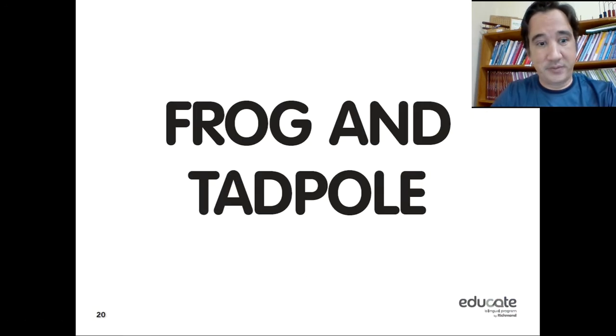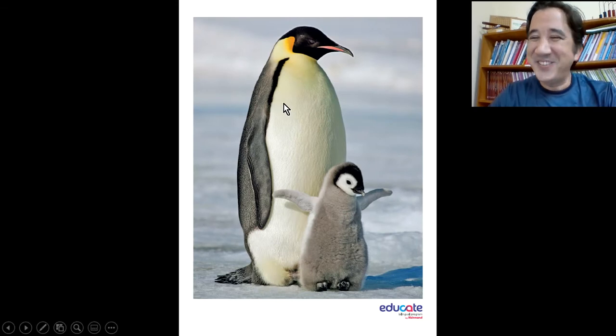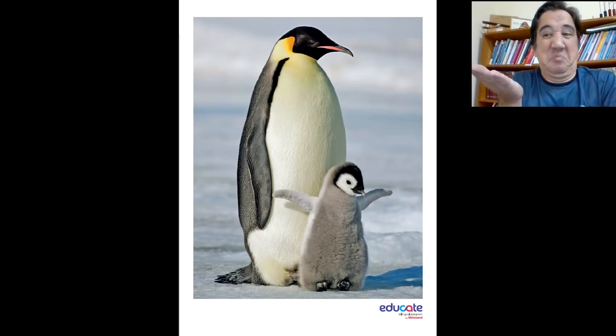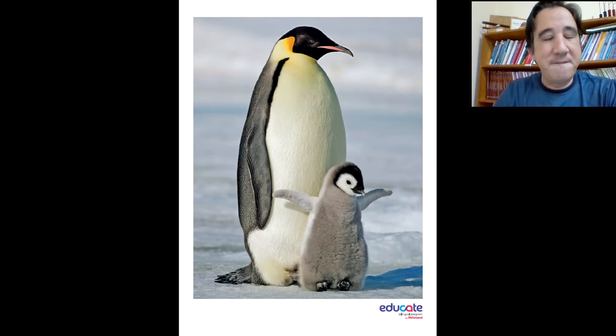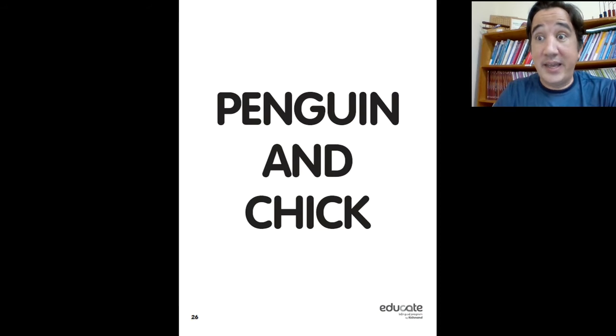This is the frog and tadpole. Now look — who's that? Oh, so cute! Is that a penguin? Yeah! Here's mommy — is it mommy or daddy penguin? Don't know. This is the baby penguin. Baby penguin is called a chick. Look, baby penguin and mommy penguin — they look alike a little bit. They have a beak, arms. Look, mommy penguin is black and white but chick is not black and white.